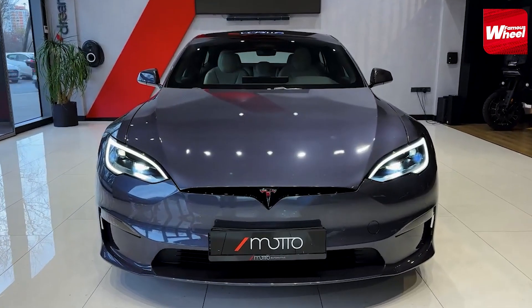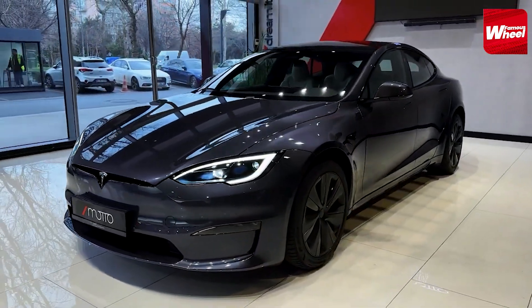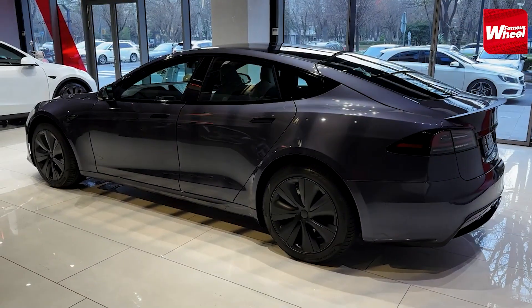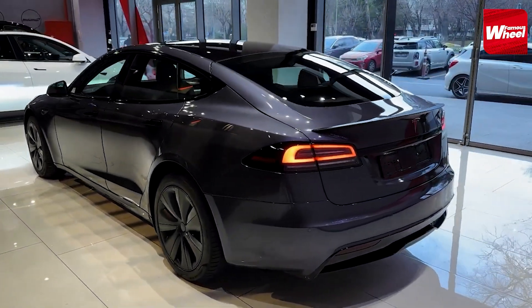Number 9: Coming in is the sleek and electric Tesla Model S. Elon Musk played a pivotal role in the development of Tesla, and the Model S offers various engine options, with the most powerful being the Plaid version equipped with a tri-motor setup.